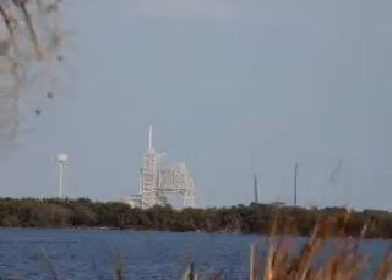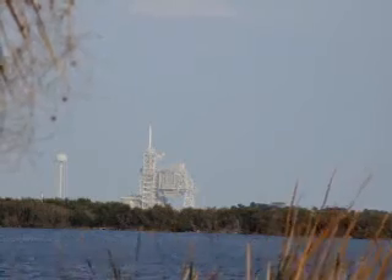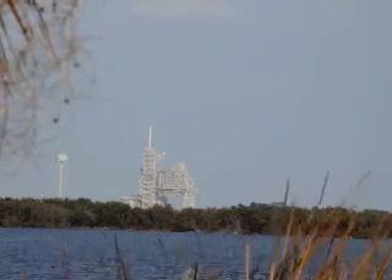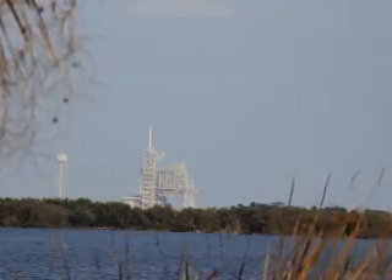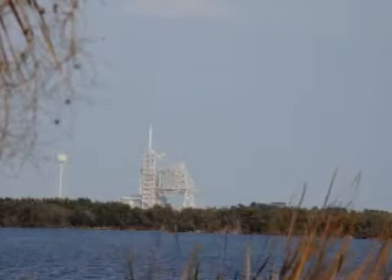We want to go for auto sequence start. T-minus thirty-one seconds. And we have a go for auto sequence start. Discovery is on onboard computers in primary control.